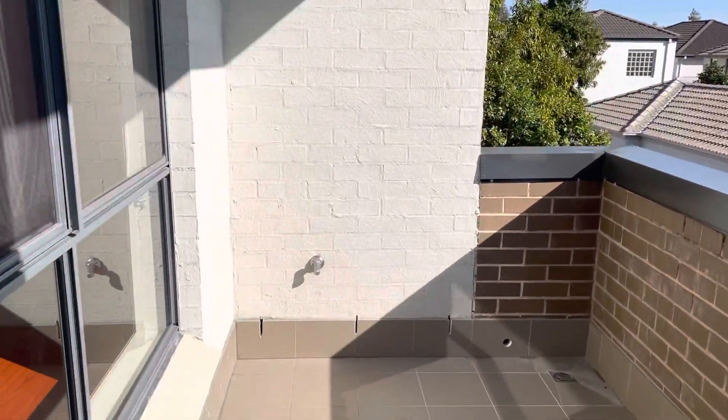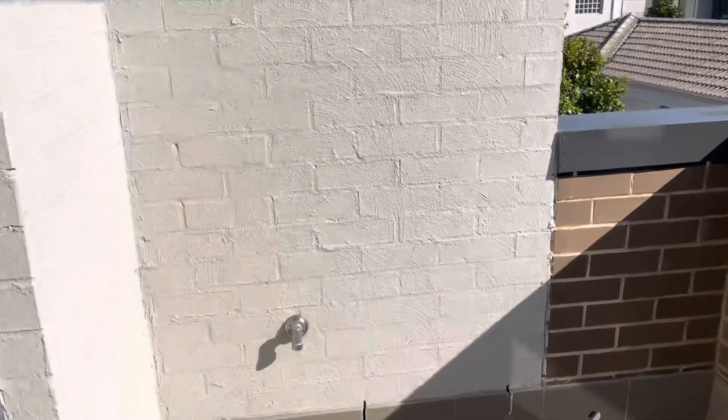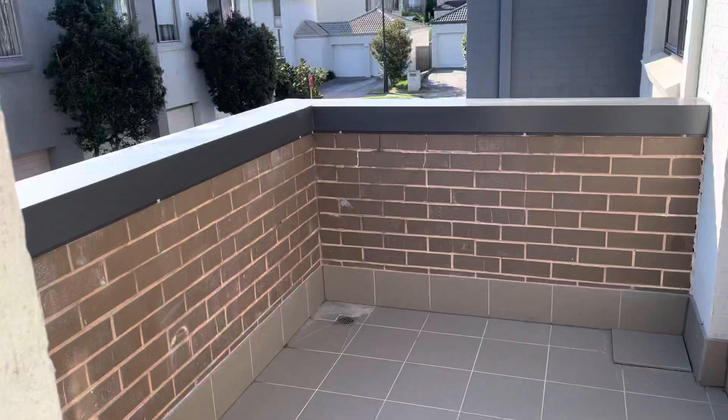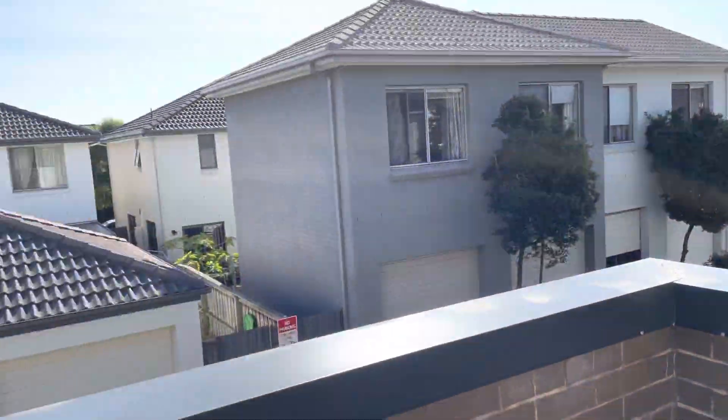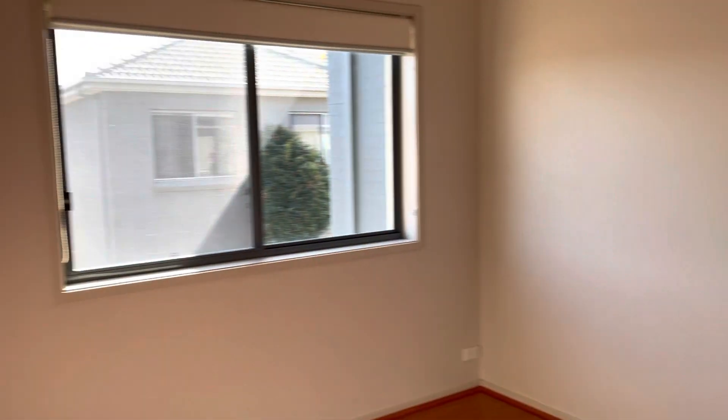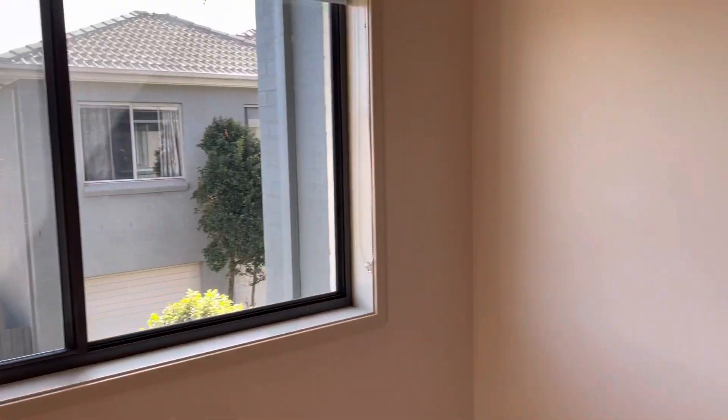This is the balcony, which also has a gas power supply for a barbecue. It's a good-sized balcony in a really nice estate with nice homes around. Back into bedroom number one, which has a walk-in wardrobe as well.